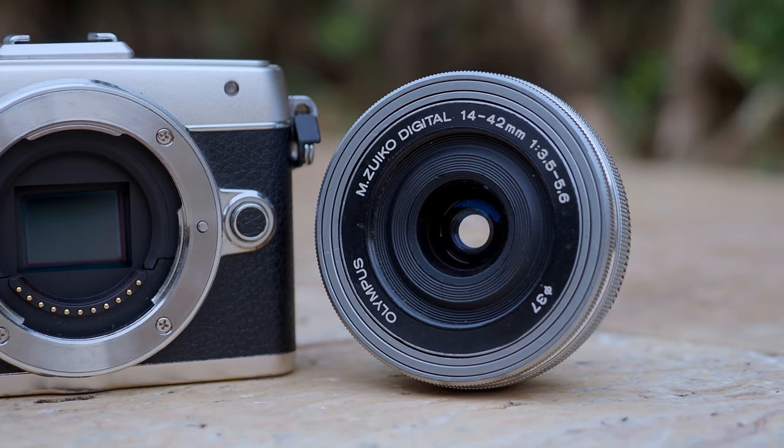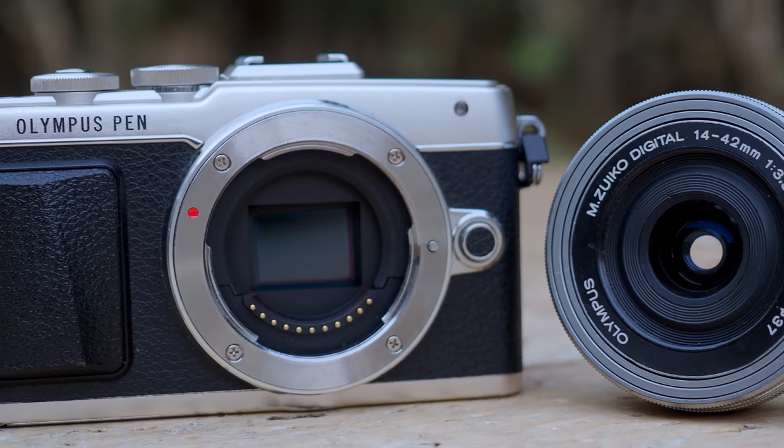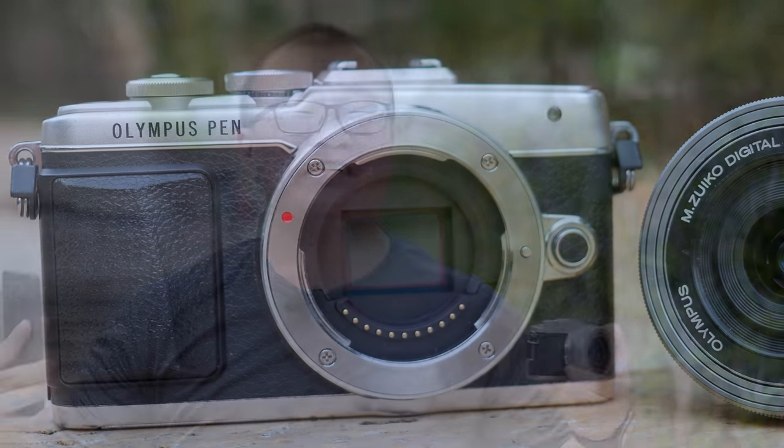On the EPL7, I'll shoot either with program mode or aperture priority mode and won't touch anything except the ISO, so that we can get the same values as the Poco X3. To match the framing — I know it is different. On the Poco X3 it is a 25mm equivalent lens, while on the EPL7 the kit lens gives us about 28mm equivalent. So 28mm versus 25mm — we can't exactly match the composition, but I'll try my best to match them as closely as possible.